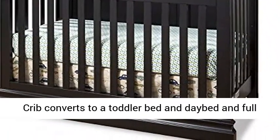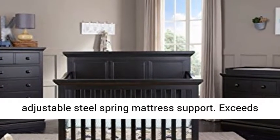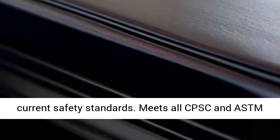Crib converts to a toddler bed, day bed, and full bed. Includes a 3-position height adjustable steel spring mattress support. Exceeds current safety standards and meets all CPSC and ASTM standards.